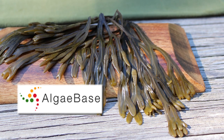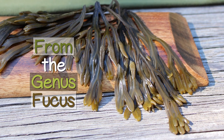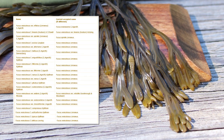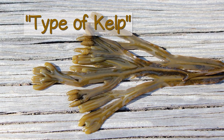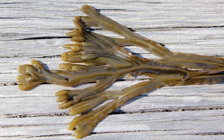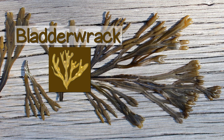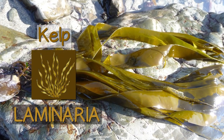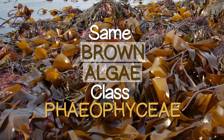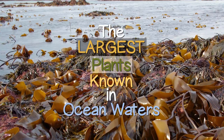These bulbous vesicles provide buoyancy and allow it to float on the surface of salty water, where it receives ample sunlight to stimulate its dense and prolific growth via photosynthesis. According to AlgaeBase, an online seaweed classification resource, bladderwrack from the genus Fucus includes many other species and subspecies variations of Fucus vesiculosus linnaeus. While bladderwrack is often considered a type of kelp, it is from the order Fucales. Most kelp varieties come from the order Laminariales. They are both, however, from the same brown algae class Phaeophyceae, which are the largest plants known in ocean waters.